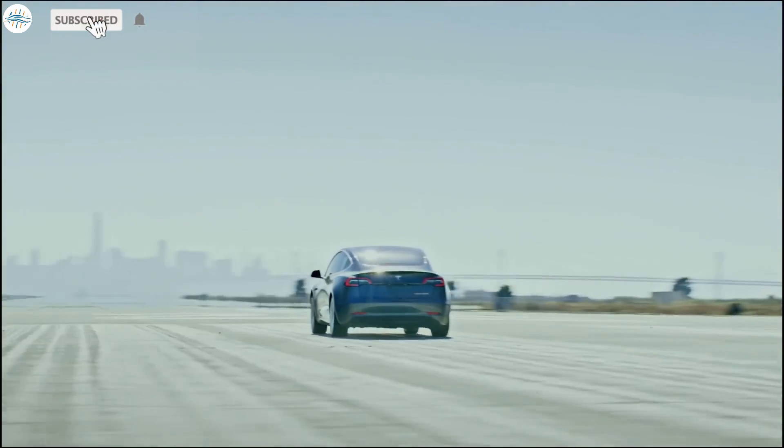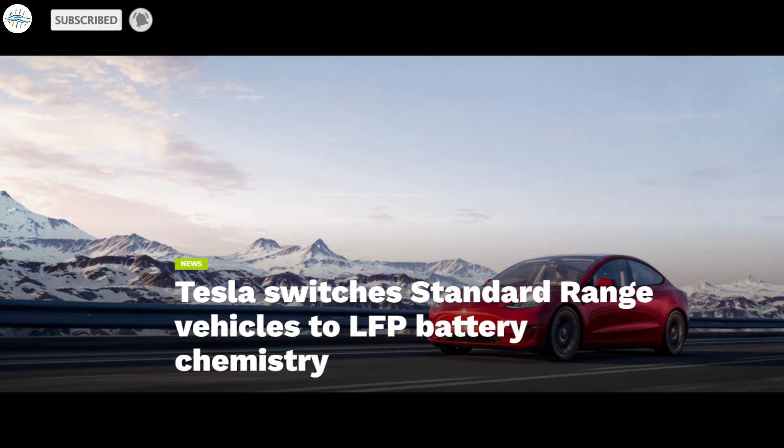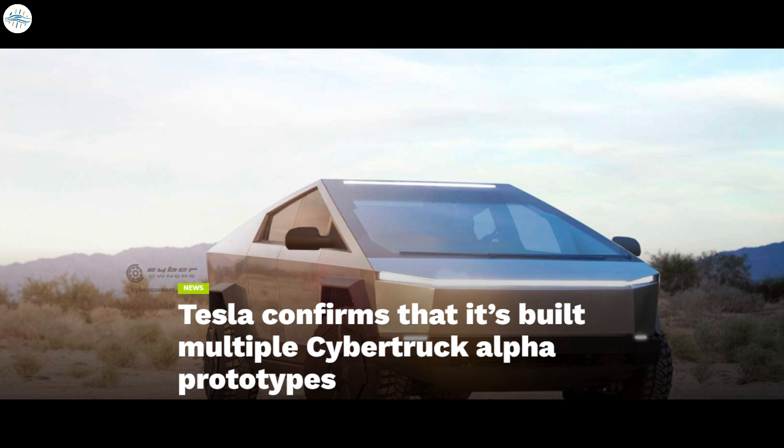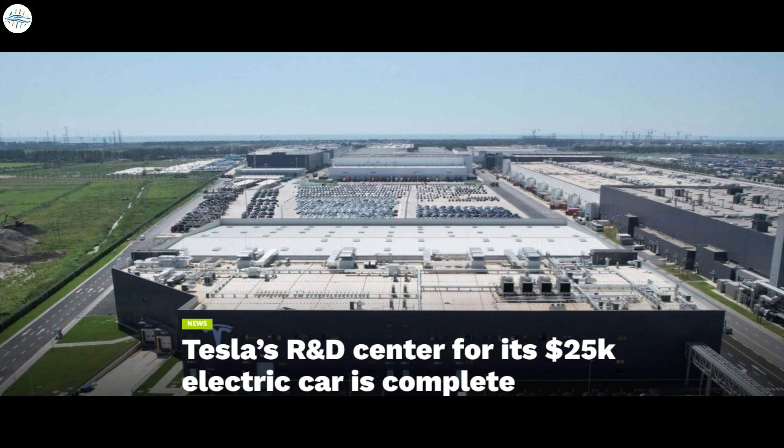Today we have brought you a bunch of updates. Tesla switches standard range vehicles to LFP battery chemistry. Tesla is enforcing strict FSD beta rules for inattentive drivers. Tesla confirms that it's built multiple Cybertruck Alpha prototypes. And Tesla's R&D center for its $25,000 electric car is complete.